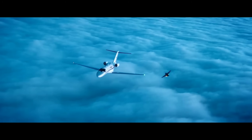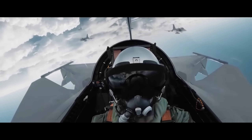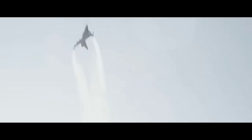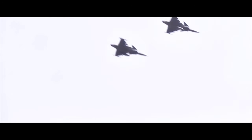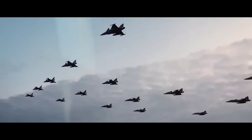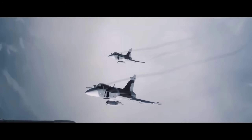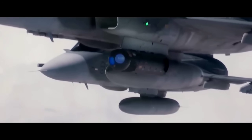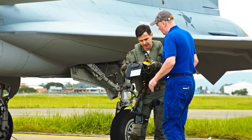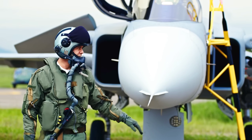On the other hand, the F-35 Lightning II is a fifth-generation stealth fighter developed by Lockheed Martin. Unlike the Gripen, the F-35 is built for stealth, versatility, and next-generation warfare. The F-35 comes in three variants: the F-35A for conventional takeoff and landing, the F-35B for short takeoff and vertical landing, and the F-35C which is carrier-based. This variety makes the F-35 an incredibly versatile fighter capable of operating in various environments, including air bases, aircraft carriers, and even amphibious assault ships.